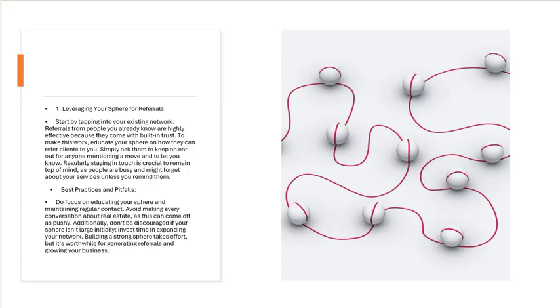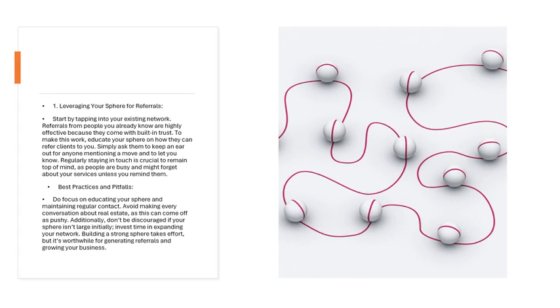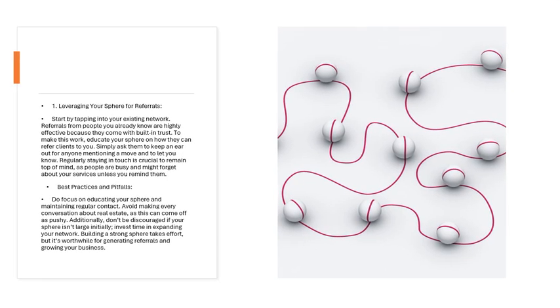Strategy 1: Leveraging Your Sphere for Referrals. Start by tapping into your existing network. Referrals from people you already know are highly effective because they come with built-in trust. To make this work, educate your sphere on how they can refer clients to you — simply ask them to keep an ear out for anyone mentioning a move. Regularly staying in touch is crucial to remain top of mind, as people are busy and might forget about your services unless you remind them.